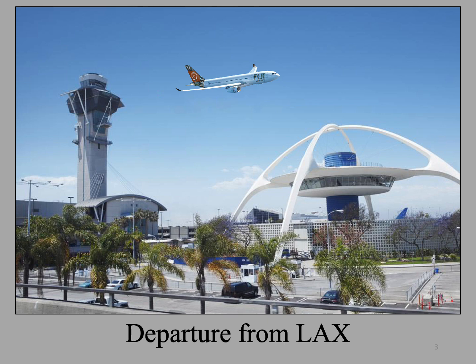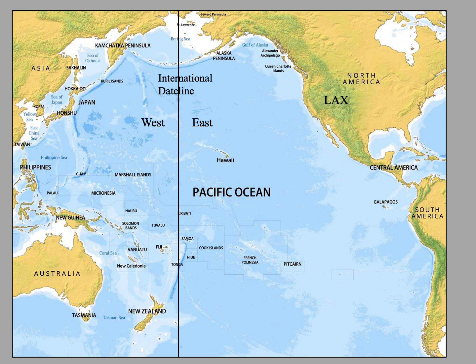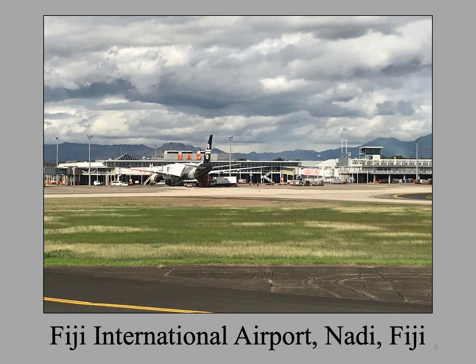Our tour starts in Los Angeles. We fly Fiji Airways, sometimes called Pacific Air. We depart LAX in the evening and cross the Pacific, losing a day when we cross the International Date Line. We have an intermediary stop in Nandi, Fiji, arriving early the next morning.